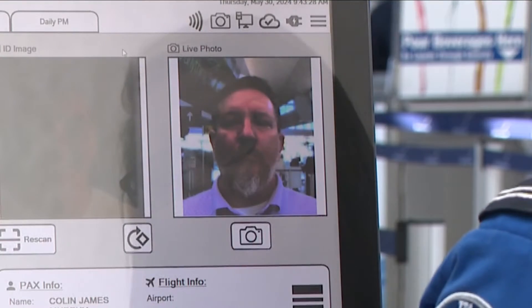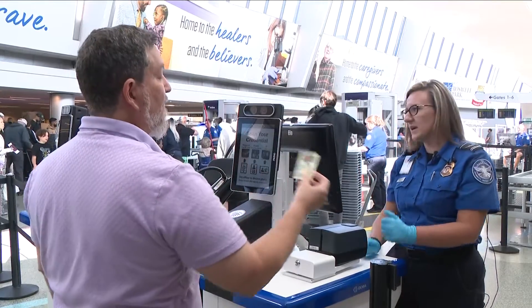TSA says it doesn't keep the photos, and you can't opt out. If you choose not to, they'll just screen you the way they did before.